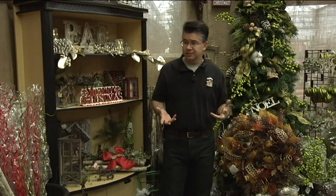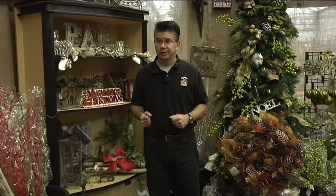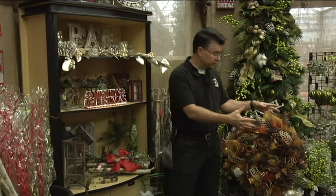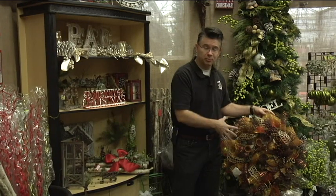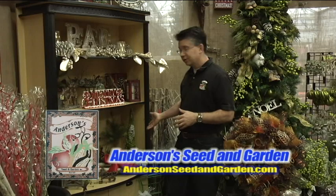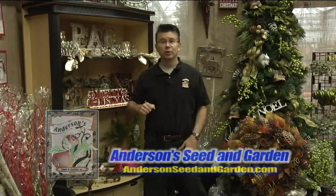There are a lot of different pieces and elements of decor here at Andersen's. We have a lot of different instructional videos on our webpage at AndersenSeedandGarden.com that show you how to make wreaths — we'll walk you step by step right through it. You can come in to the store and we'll show you how to make a log display or some wonderful wall decor. We've got all the elements you need to be creative and decorate your home for the holidays.